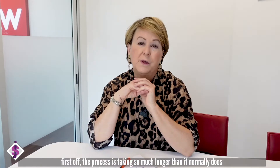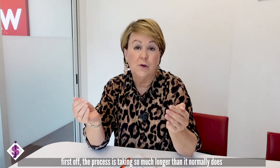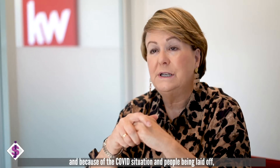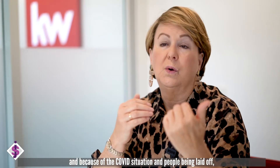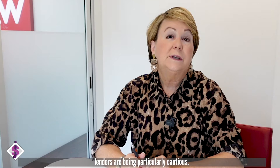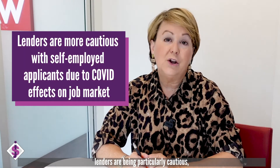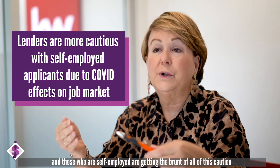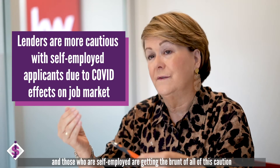The process is taking so much longer than it normally does. And because of the COVID situation and people being laid off and the whole unemployment situation, lenders are being particularly cautious. And it seems like those who are self-employed are really getting the brunt of all of this caution.